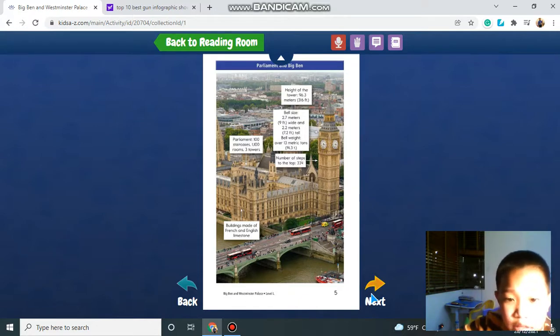Here is the Big Ben. You see the clock tower?